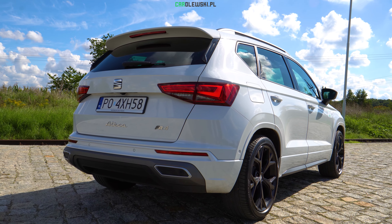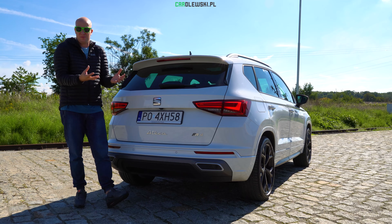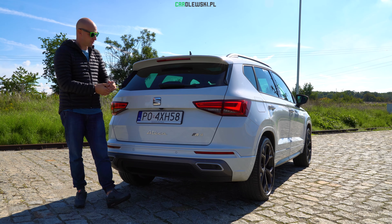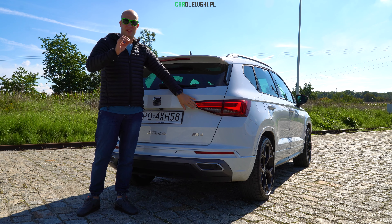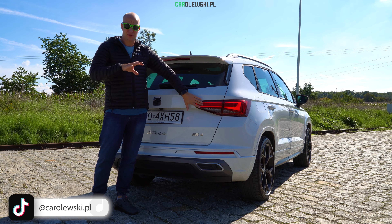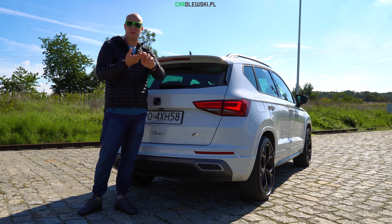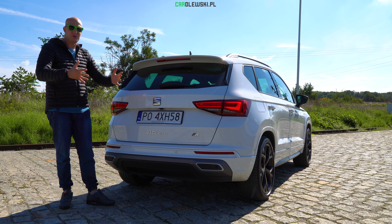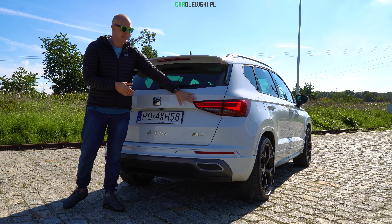Patrząc całościowo ten tył jest bardzo dynamiczny. W ogóle Hiszpanie potrafią robić samochody naprawdę z emocjami – nawet jak samochód stoi, to ma już spore emocje ze zwykłej designerskiej kreski. Tyle że lampy to kwestia gustu. Dla mnie te lampy wyglądają świetnie, bardzo agresywnie, tym bardziej w nocy, ale nowy Leon bądź nowy Formentor mają już takie lampy z długim ledzikiem, który fajnie animuje się w nocy.